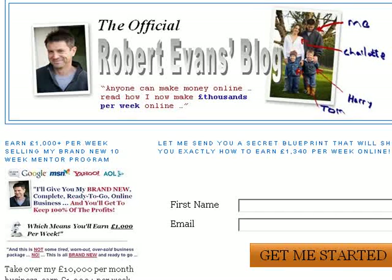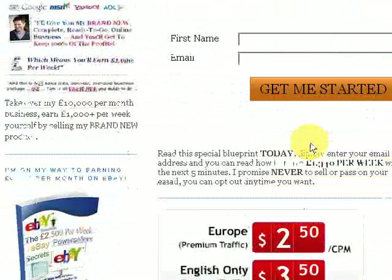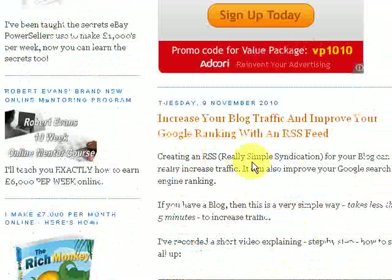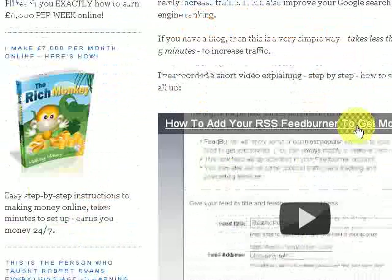This is what I mean. So this is my blog, and I just scroll down here to some of my posts. At the time of recording this video, that's the current post I've put, which was done on the 9th of November, but if we go down a bit further here,